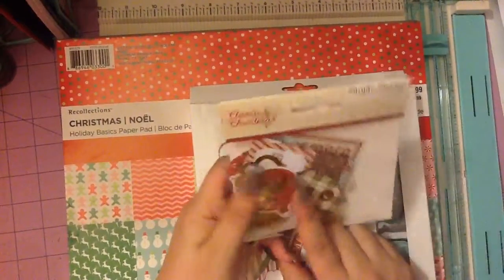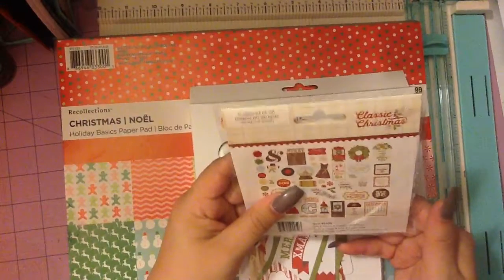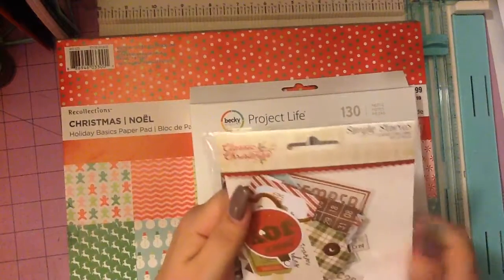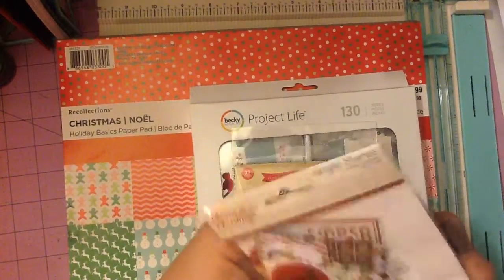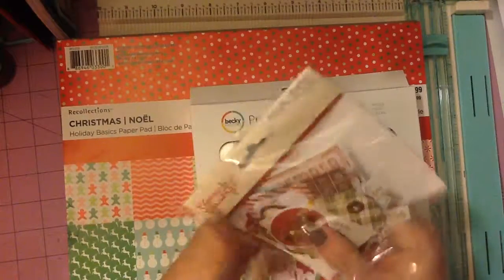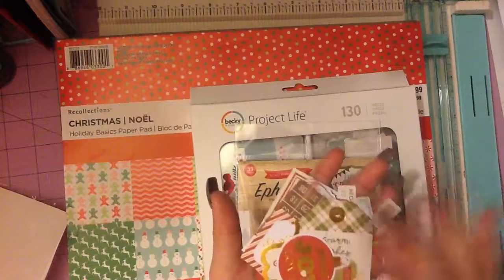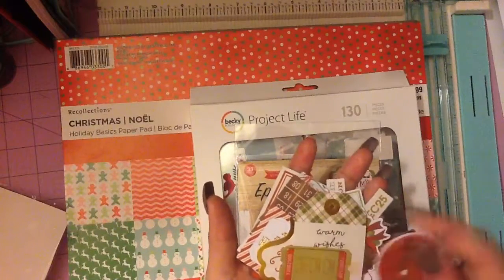These are some ephemera pieces that I got. These were only like a dollar because they had the Black Friday special and stuff like that. So I'll just go through these really fast. I won't take time on them, but let me just show you what comes in it.